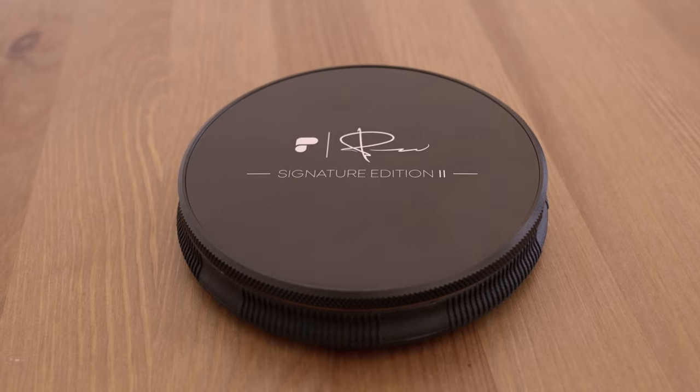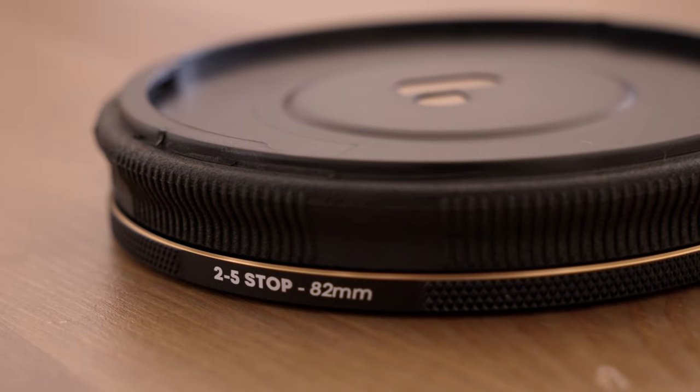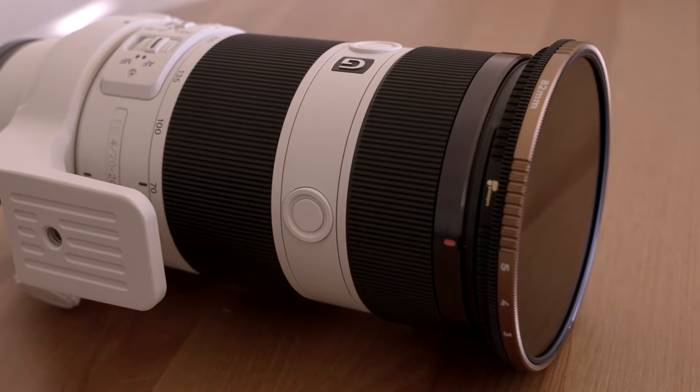For lens accessories, I have the Peter McKinnon Variable ND filter made with PolarPro — the second edition standard version, the 2-to-5-stop range. I also have a step-up ring because I got the 82mm version of the filter. My Sigma lens is also 82mm, but the telephoto lens is only 72mm, so I bought a step-up ring to be able to mount the VND onto the telephoto lens as well.